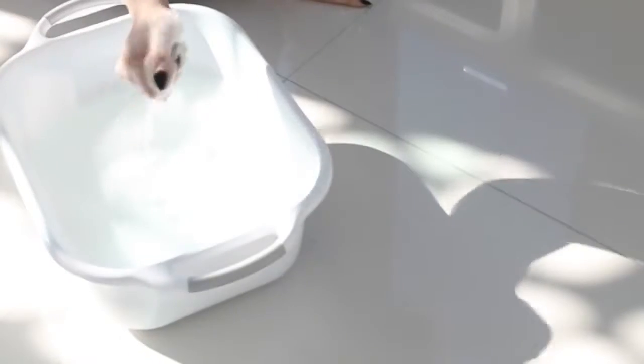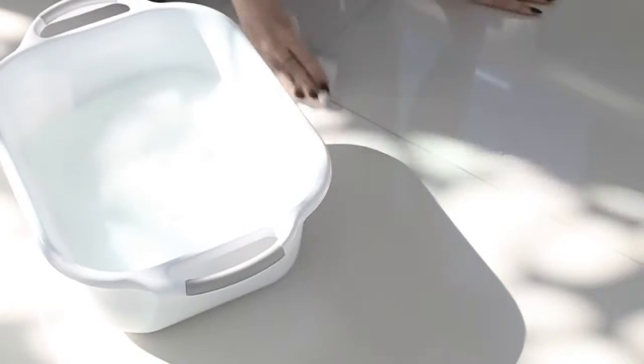Cleaning can burn way more calories than you realise, so make a little cleaning routine for yourself and make sure you're doing a little bit every day.